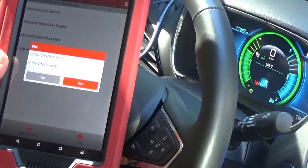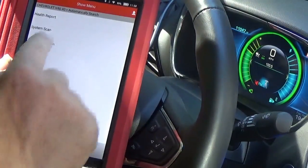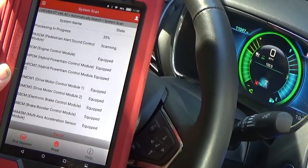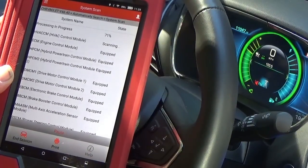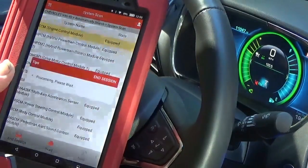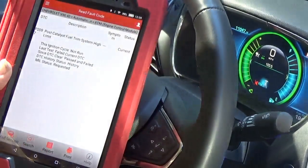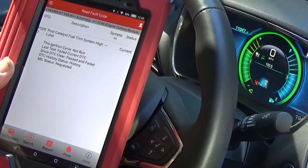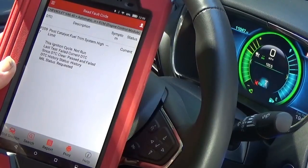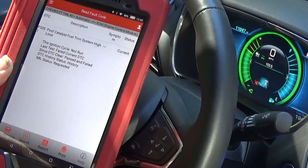Firmware update is done. I'm going to go to automatically search. I'm pretty sure that's correct — a Volt. Let's just go with system scan. It's going to engine control module, read diagnostic trouble code. It displays: post catalytic fuel trim system high — P2097. Post catalyst fuel trim system high. I'm going to have to look it up and see what it means.